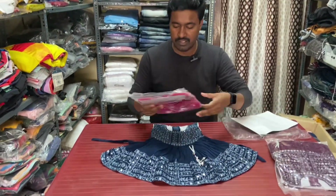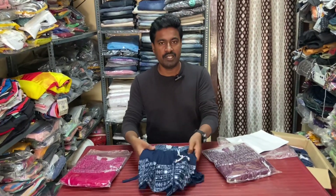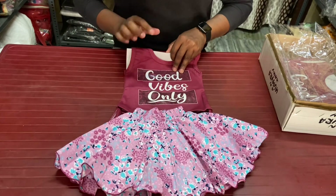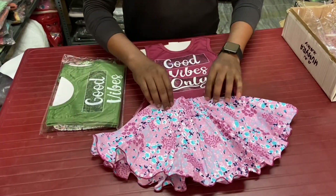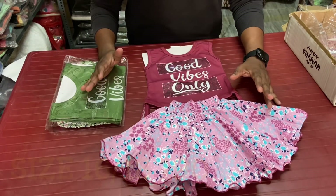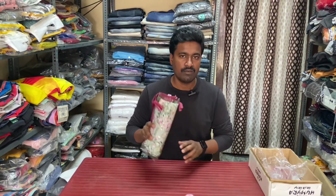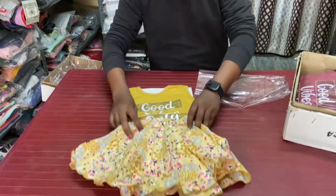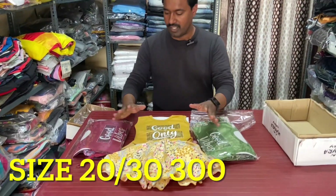Friends, this is the latest trend. The price is a low price. The same size — 20-30. We look at the price. Same size for the last two. The price is 20-30 size. This is 3 colors, the price is only 300 rupees.